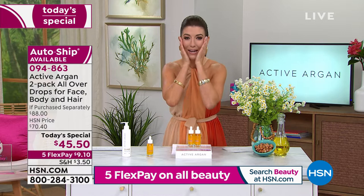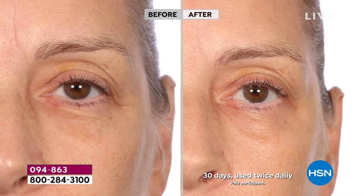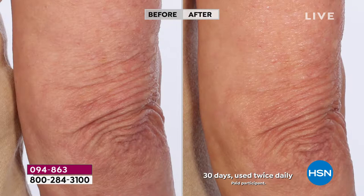This is the oil that emulsifies with water unlike any other argan oil out there. Look at these before and afters — the activated argon oil delivers 600% more hydration than non-activated argan oil. This is the one that you want.